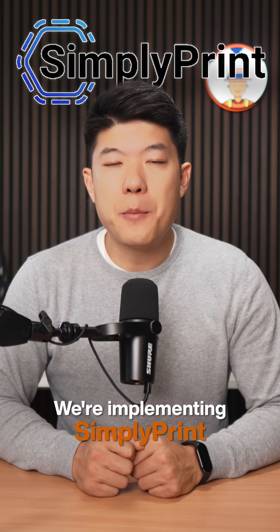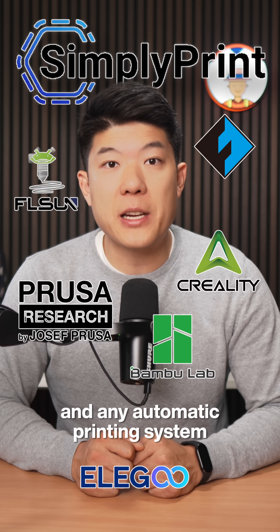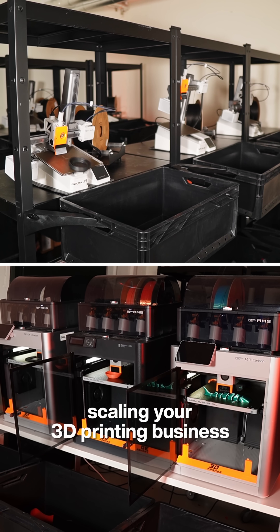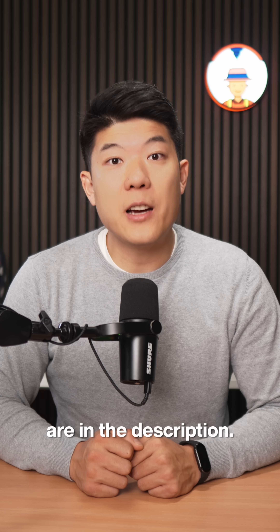We're implementing SimpliPrint because it offers the flexibility to use any printer brands and any automatic printing system, while delivering incredible value at every scale. Without farm management software, scaling your 3D printing business is like driving with a parking brake on. Links to the software are in the description.